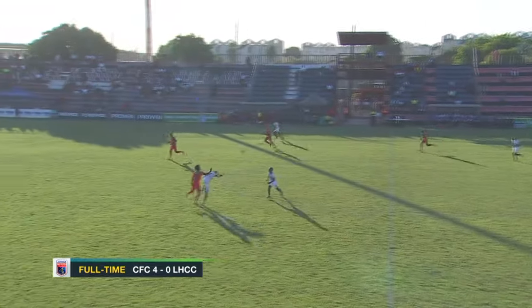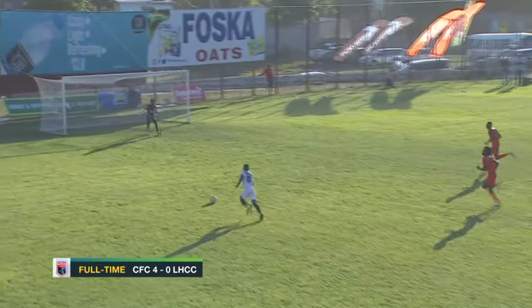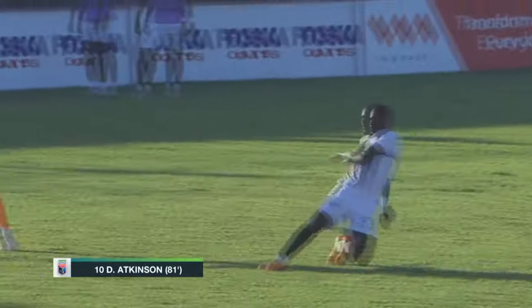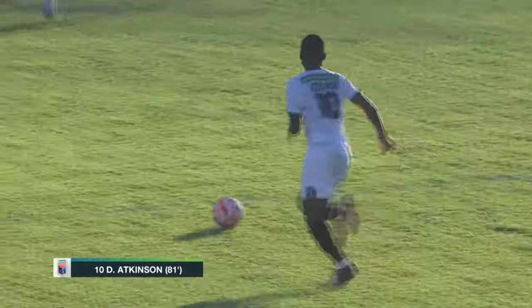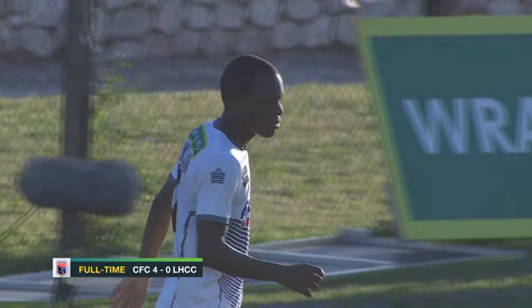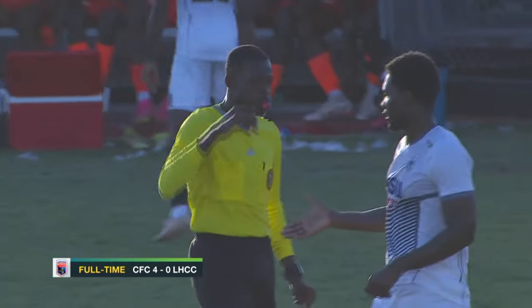They weren't finished. Two minutes later, Dwayne Atkinson would get through — where was the Lime Hall defense? They were totally out of sorts. He opened up his body well, going to the near post, tricking goalkeeper Williams. Smart from Cavalier's number 10, who was desperate for a goal having only scored once this season. Now in form, Dwayne Atkinson will always be a danger for the opposition — his second. 4-0 for Cavalier, job done.